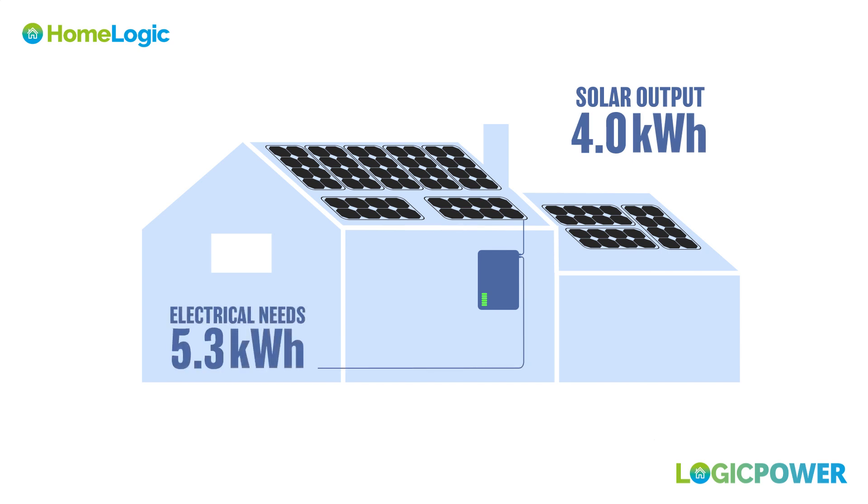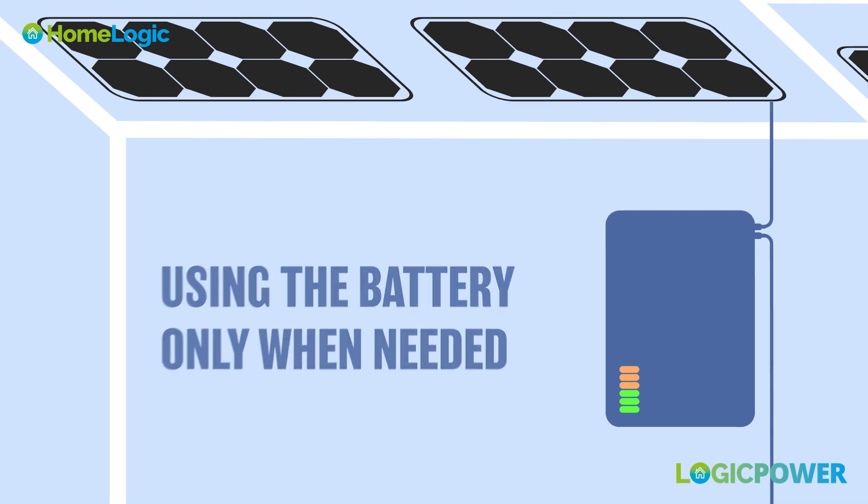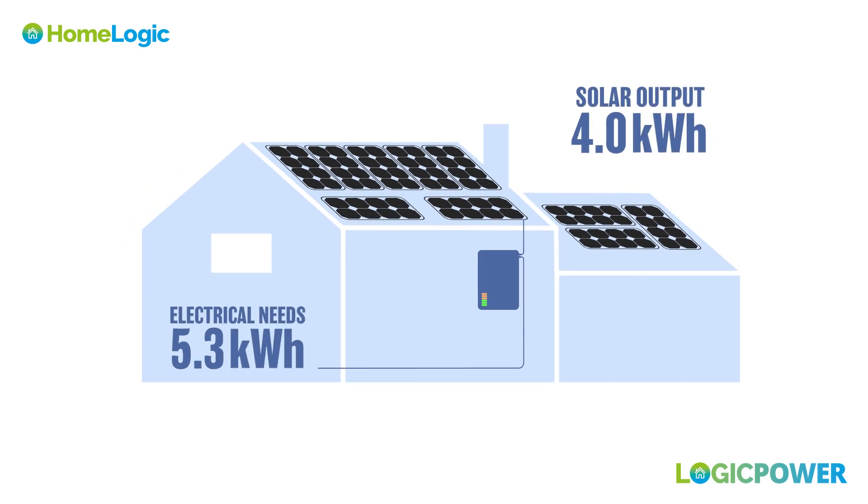Discharge phase. When electricity demand exceeds solar panel output, the stored energy in the solar battery is discharged to power electrical devices and appliances. This ensures a continuous and reliable power supply, reducing dependence on the grid and potentially lowering electricity bills.